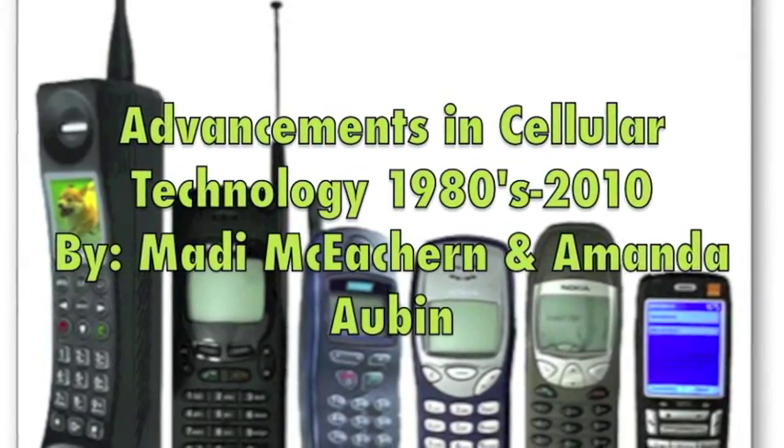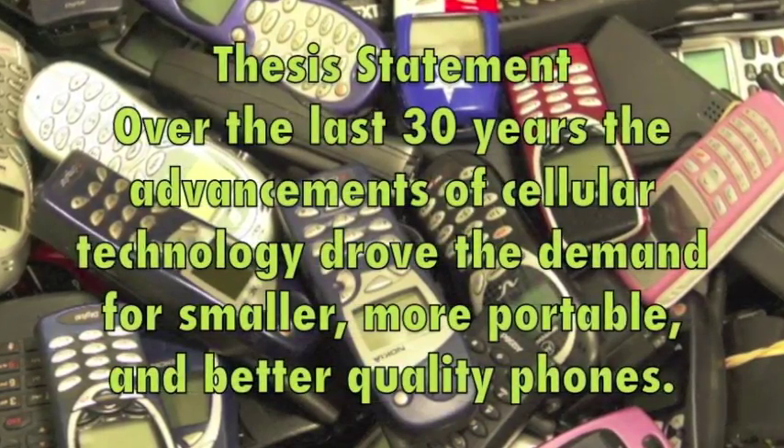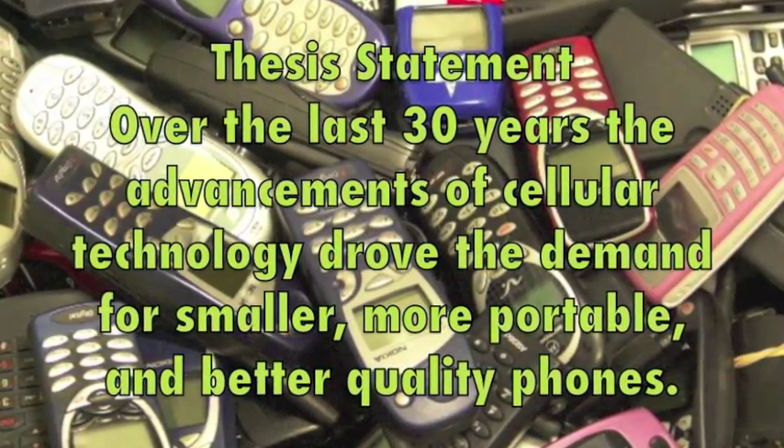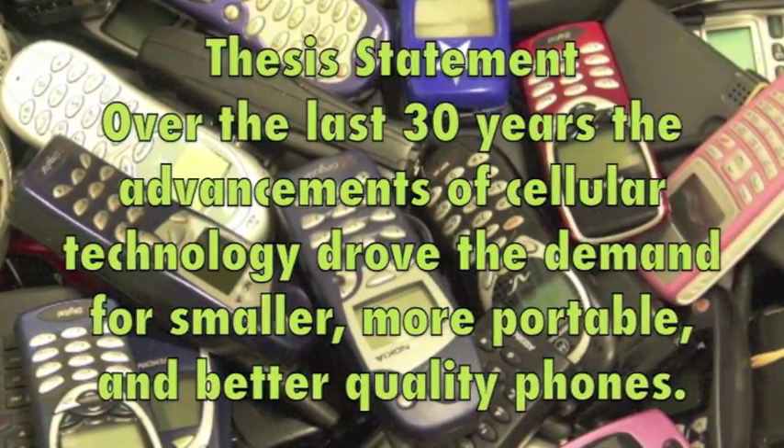Today we're going to be talking about the advancements in cellular technology from the 1980s to 2010. Our thesis statement is: over the last 30 years, the advancements of cellular technology drove the demand for smaller, more portable, and better quality phones.